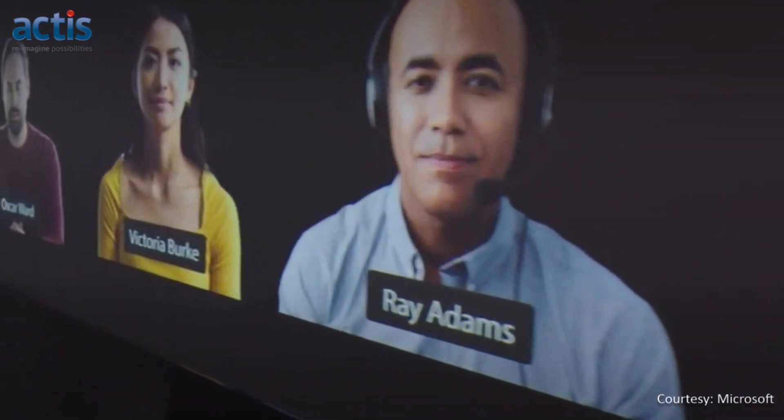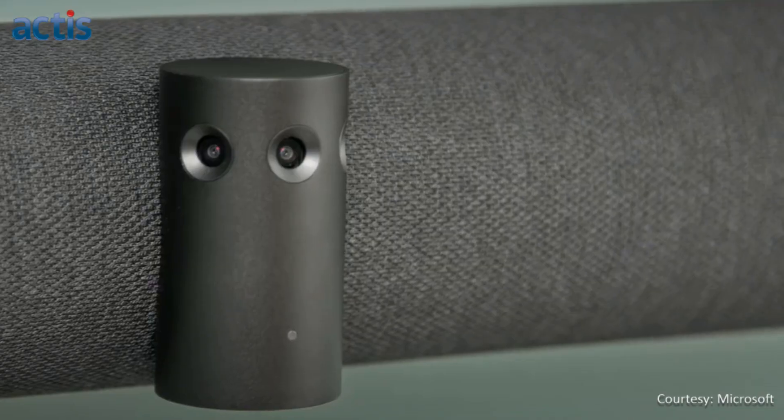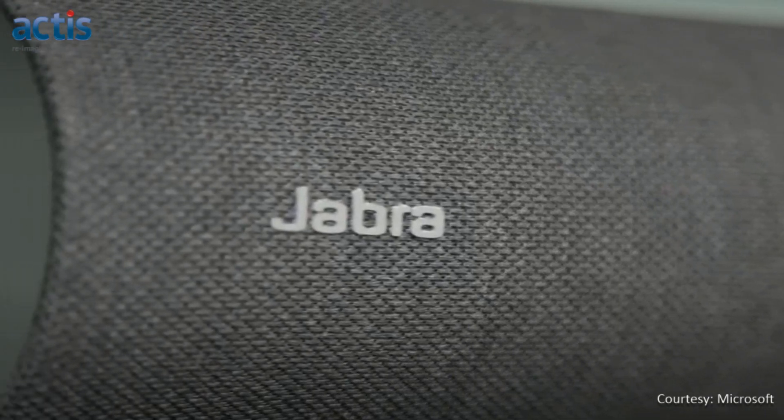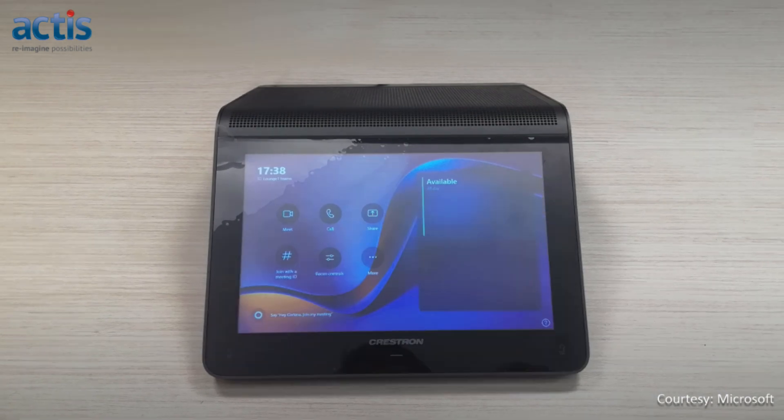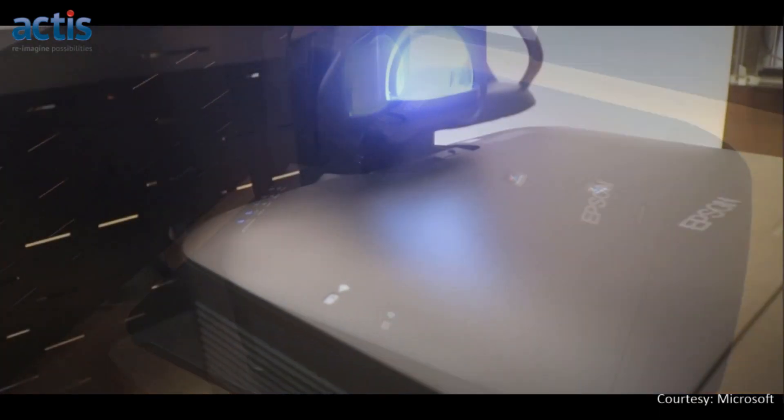Perhaps the most surprising and important aspect of Signature Teams Rooms may be how simple they are to deploy, especially in new builds. Teams certified devices make it simple to integrate and customize the right solution for your room, and it also substantially cuts down the time it takes to complete the deployment.